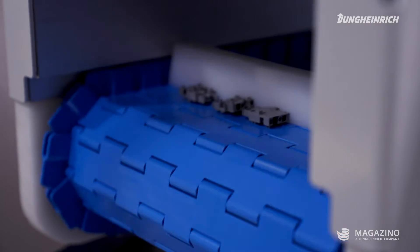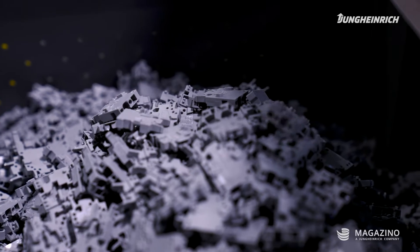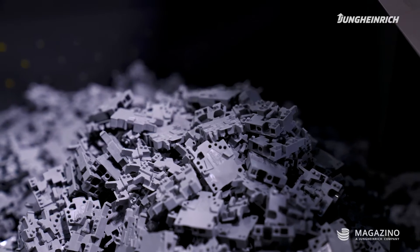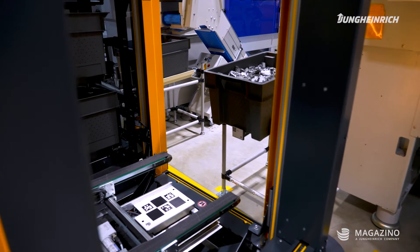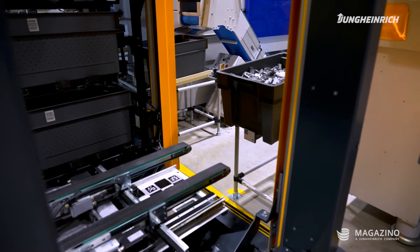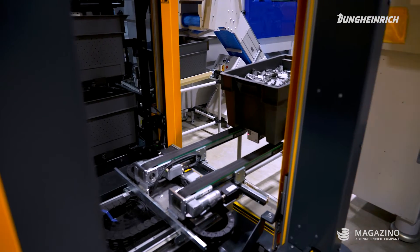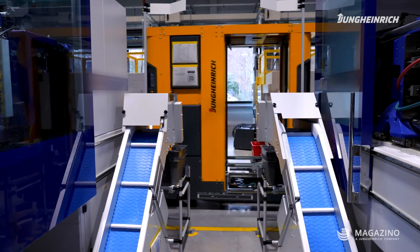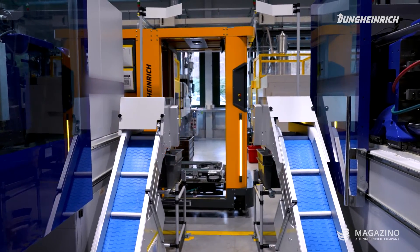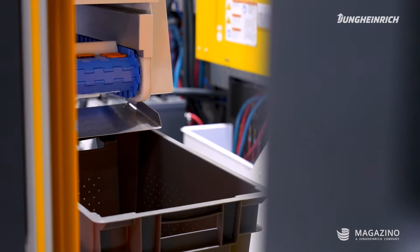Vargo is the world market leader for spring-forced clamp technology and has made it its business to use spring-forced clamp technology for electrical connection systems, but also offers various automation components in its portfolio. As one of many German companies, Vargo is under constant pressure to innovate. We have to find answers to the questions of our time — technical solutions to demographic change, the geopolitical situation, and of course the increase in efficiency.